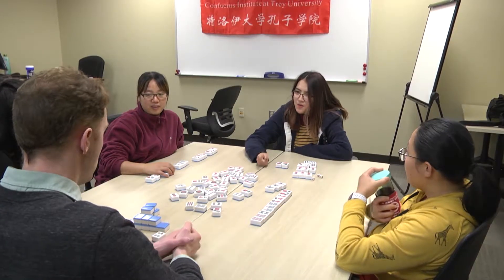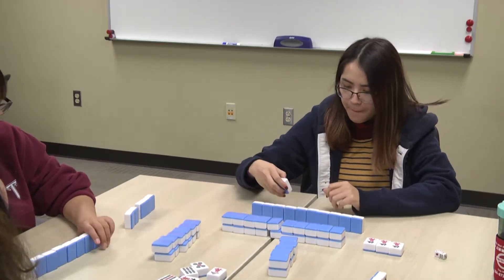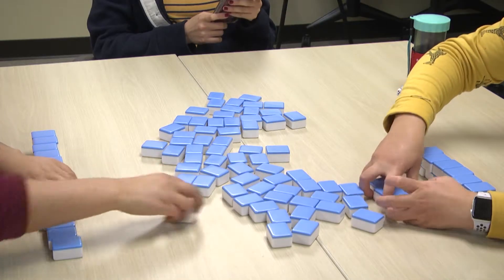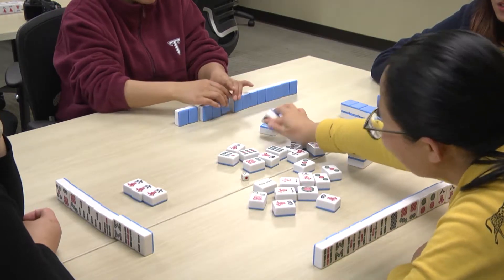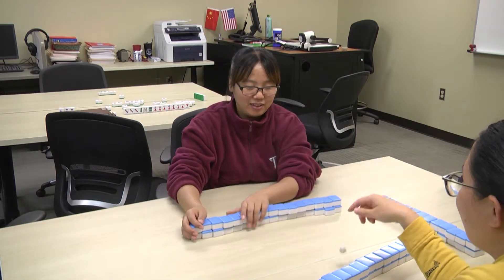For many of the students in attendance, this was their first experience with mahjong. And one student tells us what she liked best about the game. So my favorite part of playing mahjong is that when you actually grab one of the cards from somebody else and form a suit, and the others not knowing what you have — when you're about to win, that feeling is just inside of you like, oh, I'm going to win. I just need one more card.